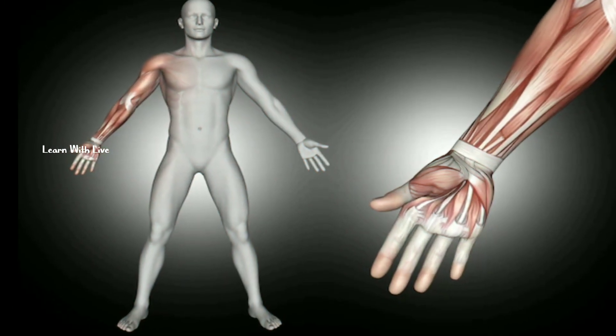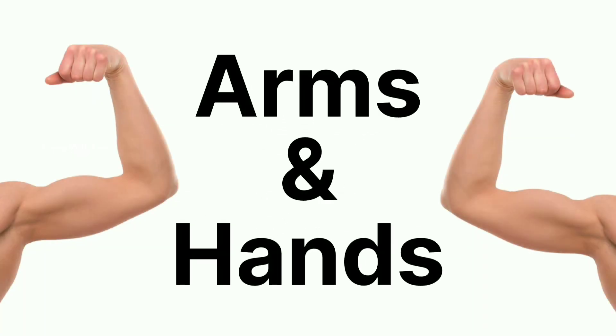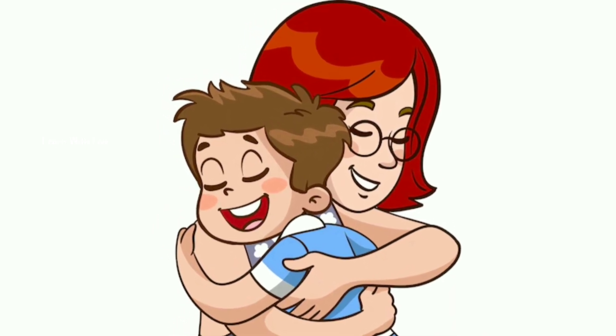Now let's move to our arms and hands. They are amazing. We use them to work, play, write, draw, and give big warm hugs to our loved ones.